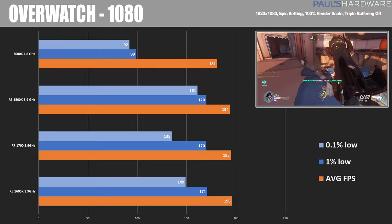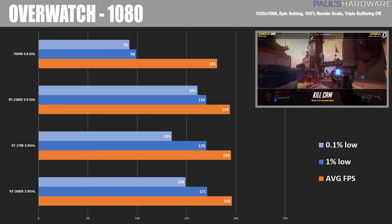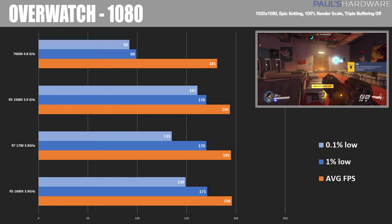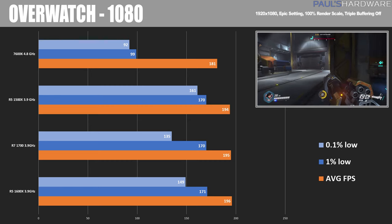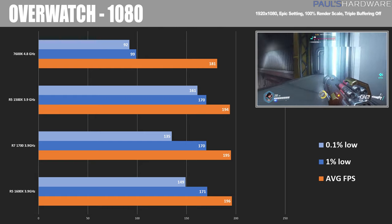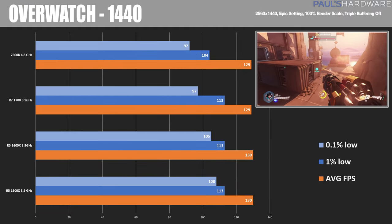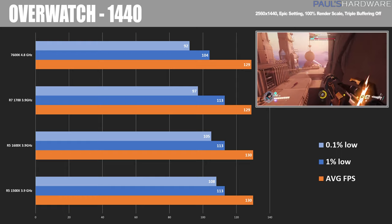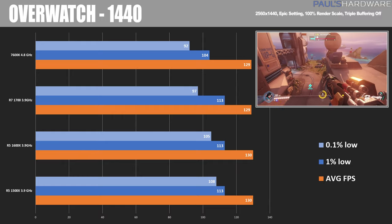In Overwatch, the 1500X had a really good score — 194 average with very good 0.1% and 1% lows. I'll be perfectly honest, the 7600K produced anomalous numbers in this test; it was the very last benchmark I ran, I re-ran it several times and don't have a good explanation. Take that one with a grain of salt. At 1440, scores are pretty much the same across the board with minimal variance, so Overwatch is easily handled by any of these processors.